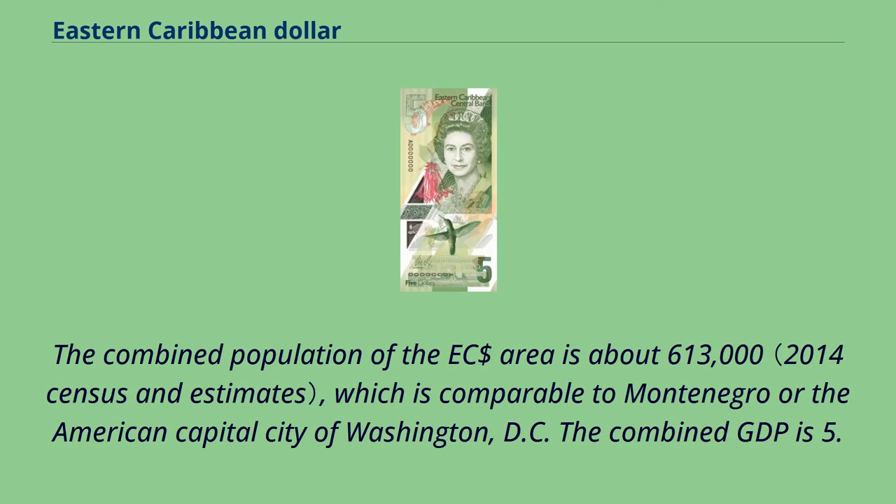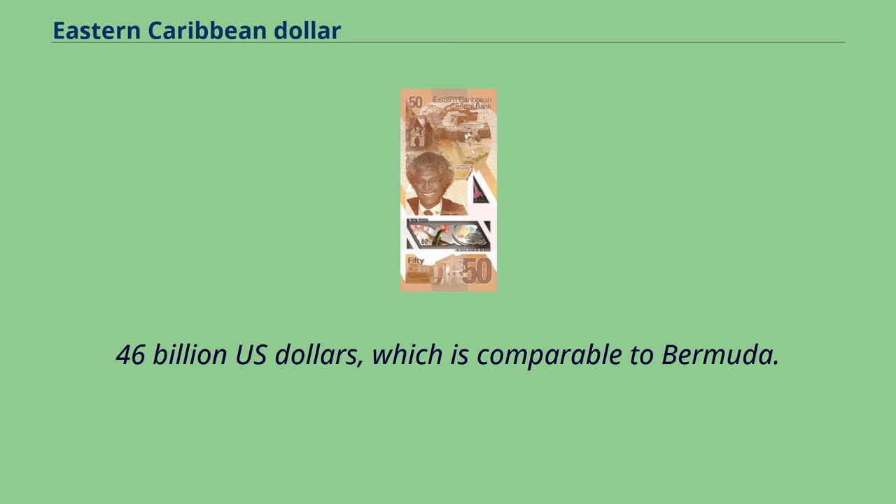The combined population of the East Caribbean dollar area is about 613,000, which is comparable to Montenegro or the American capital city of Washington D.C. The combined GDP is 5.46 billion U.S. dollars, which is comparable to Bermuda.